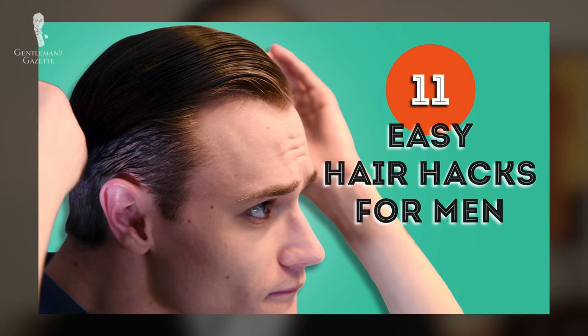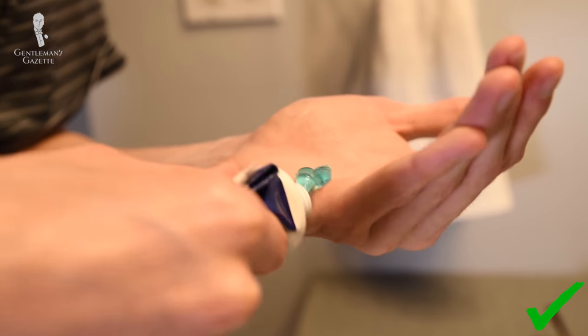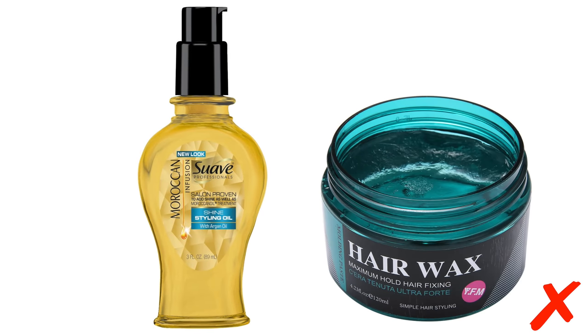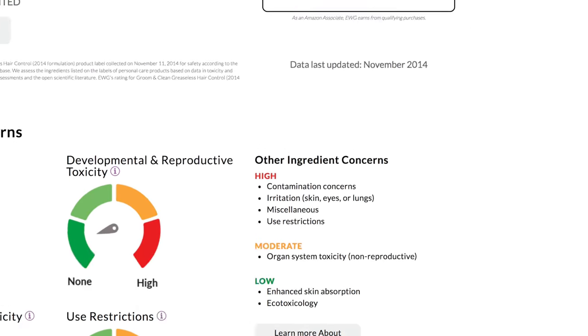First we'll cover hair products. My hair product of choice for a long time now has been Groom and Clean by Suave, which is a division of Unilever. I appreciate that it gives my hair a high amount of shine in line with my 1930s-esque hairstyle and a moderate amount of hold. Equally important to me is the fact that this product washes out in the shower with a standard amount of shampoo in just one rinse.